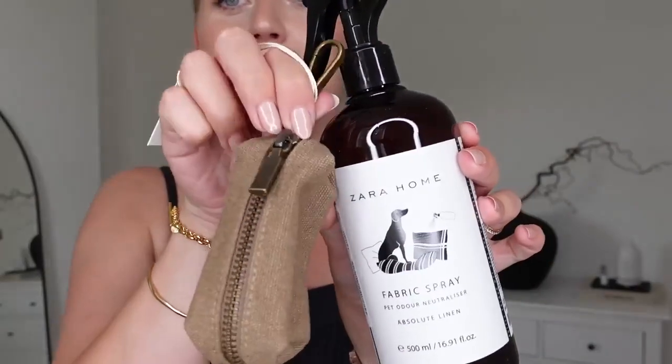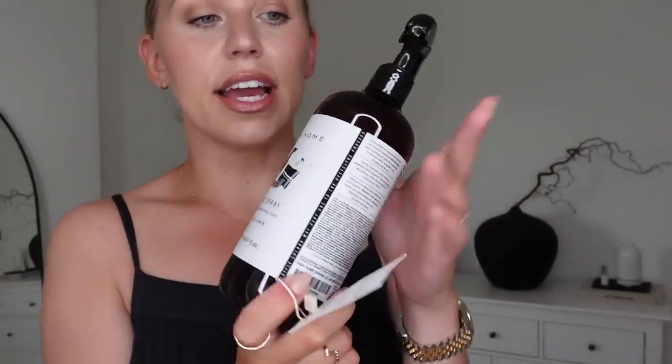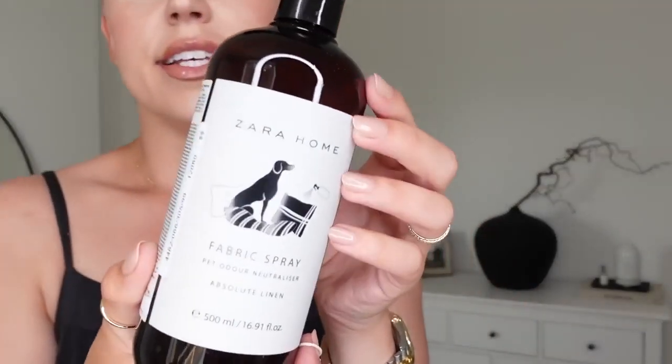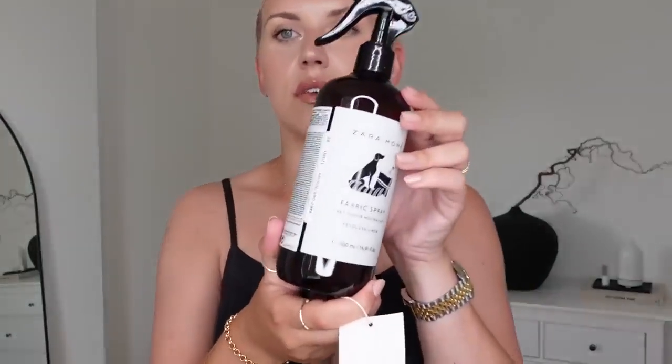I really rate Zara for their pet collection. I also got this little poo bag carrier that clips onto your lead — that was £7.99 — and then this fabric spray, which is like a Febreze but eliminates pet odours as well. I actually already have one of these and there's probably a quarter left downstairs. Fabric spray is usually £15.99 and I paid £9.99 in the sale, so hence why I stocked up another one even though I've got a little bit left.